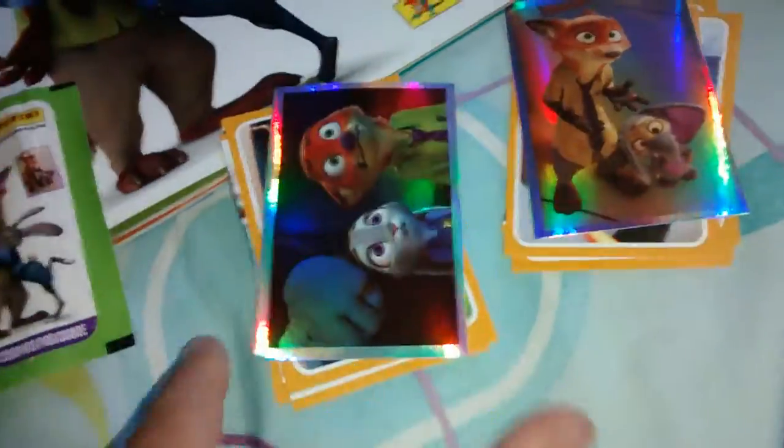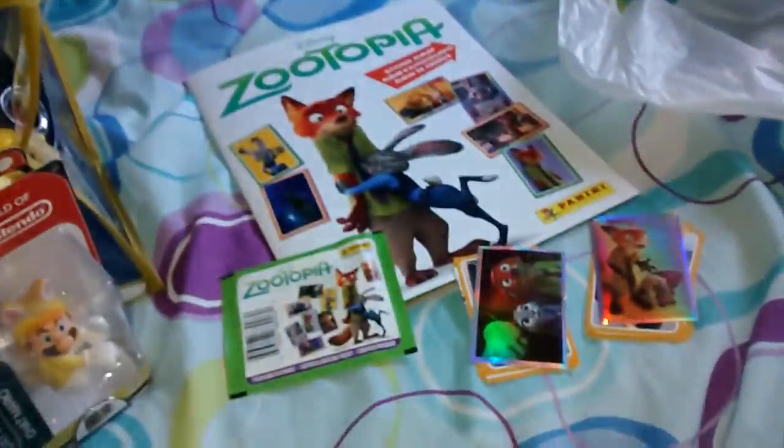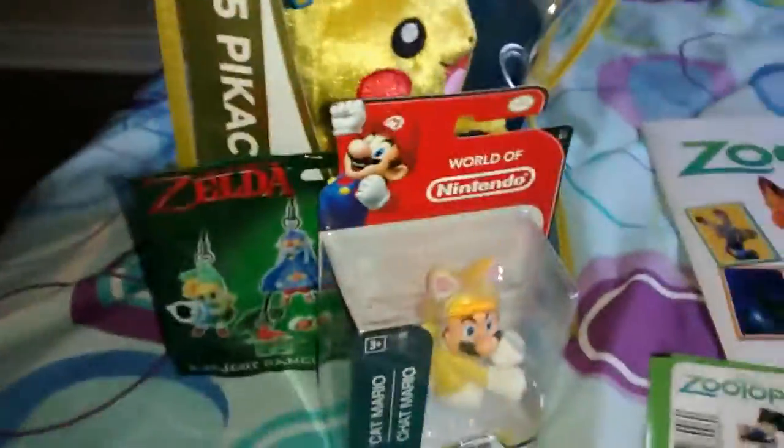So yeah guys, this is my haul. I hope you enjoyed, and sorry about my obsession with Zootopia. Thanks for watching, and check out the unboxings for these. See ya.